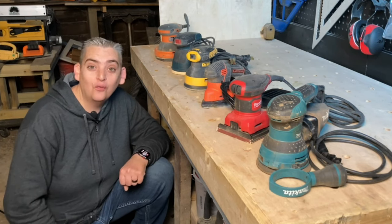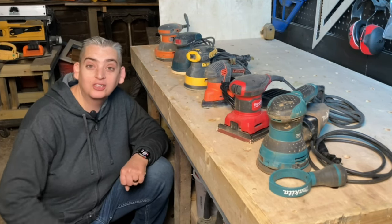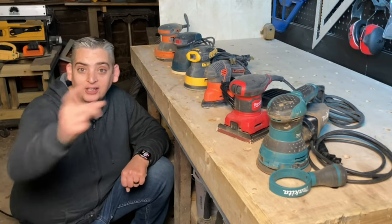Hey everybody, it's Taylor with Boysen Grove and today we're going to look at the pros and cons of all the sanders that we use in the shop. Let's get into it.